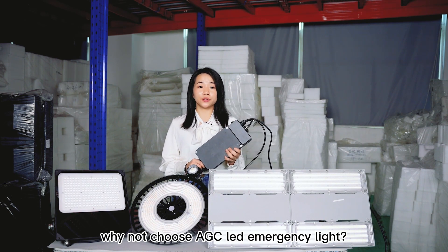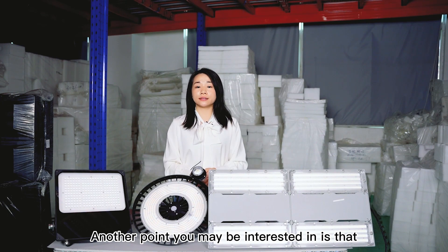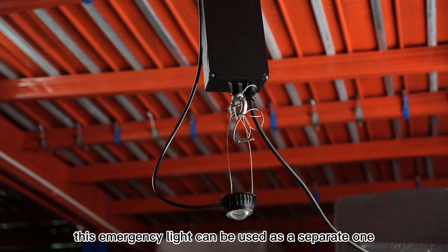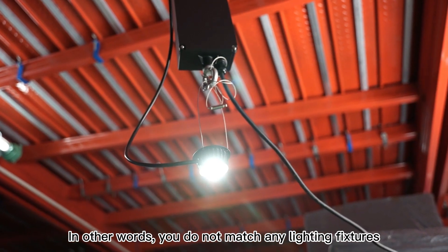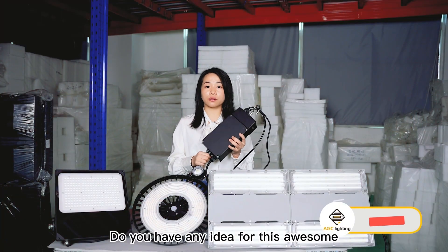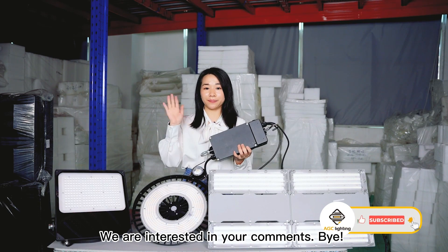Another point you may be interested in is that this emergency light can be used as a separate one. In other words, you do not need to match any lighting fixtures and it works well. Do you have any ideas about this awesome emergency lighting? We are interested in your comments — bye!